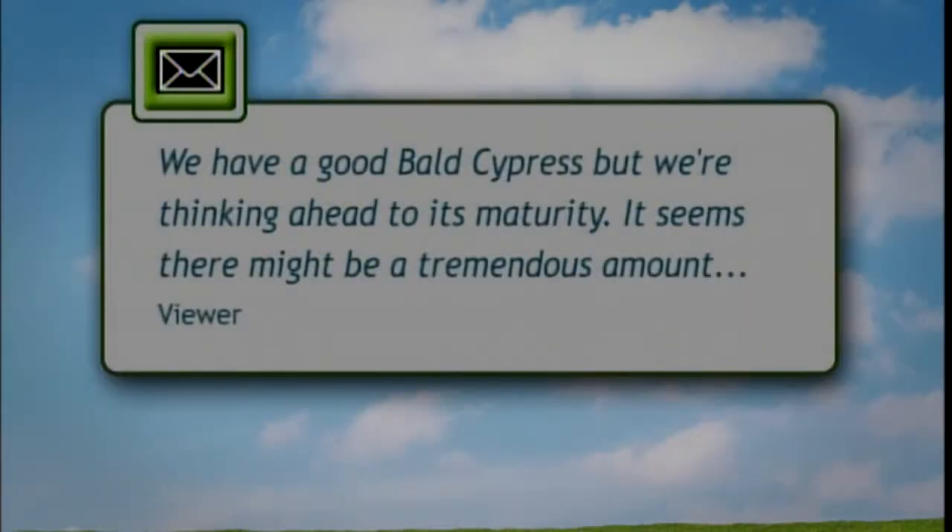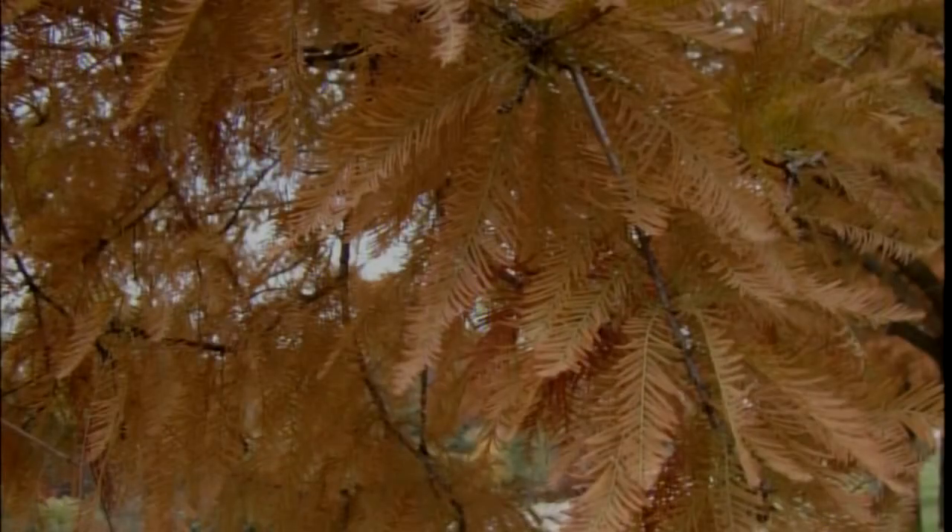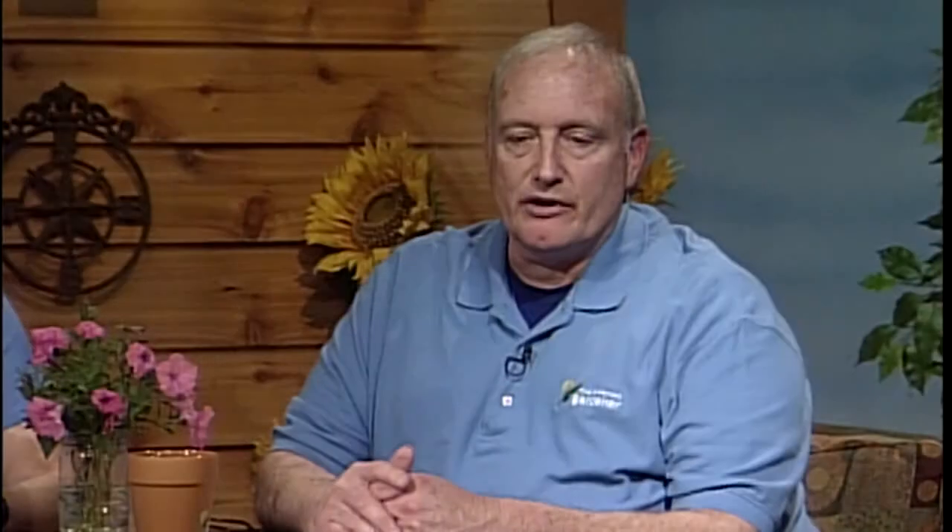We have an email about a good spot for a bald cypress — thinking ahead to its maturity. Because it's deciduous and loses its needles, there might be a tremendous amount falling every year. Do you rake and compost them, use them for mulch, do they decay more rapidly than other conifers? Actually, unlike most conifers, bald cypress drop leaves of needles rather than individual needles, so they're easy to rake up. You can put them in a compost pile or use them as mulch — they provide a good mulch like other needles would.